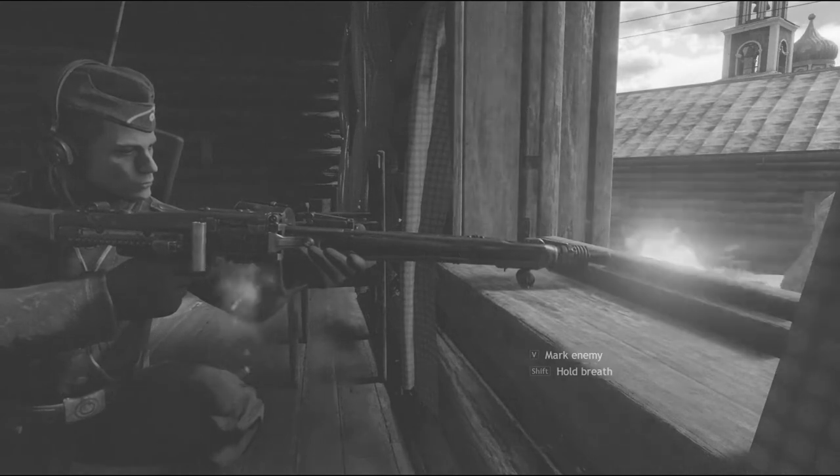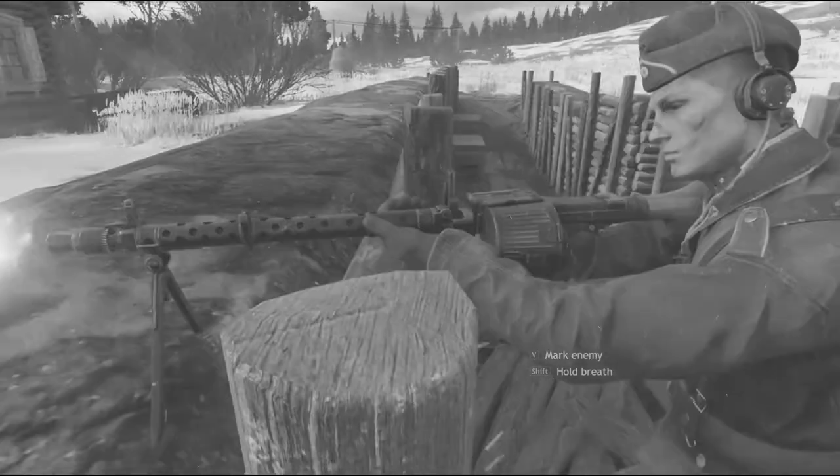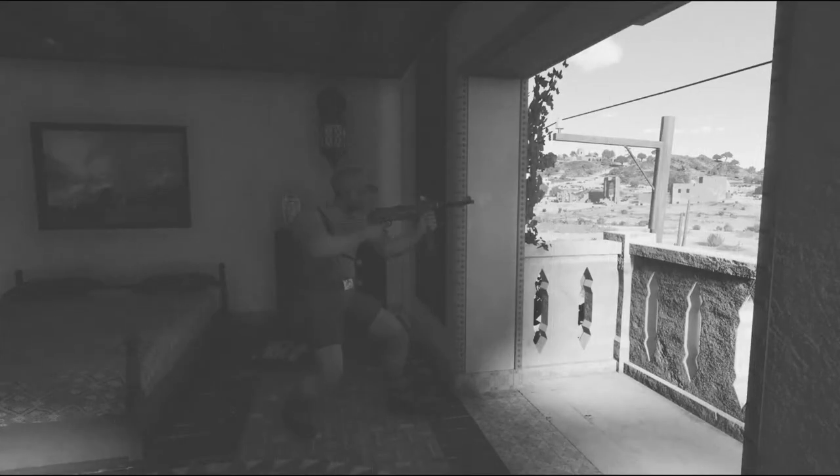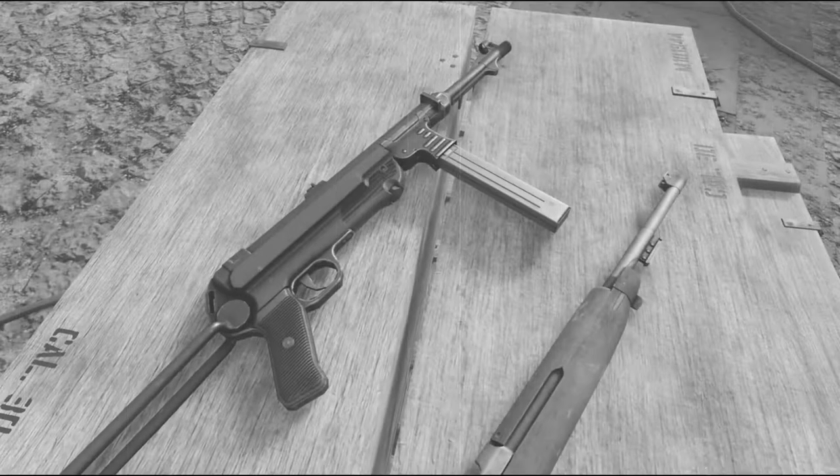This is the real stuff — captured German film showing their automatic weapons in action. These are the weapons we're up against in the European and Mediterranean theaters of operation. But we've captured not only the film but the actual weapons and ammunition. Just what are they like?